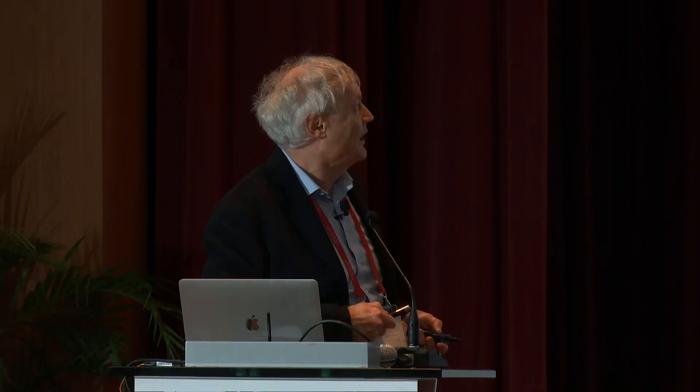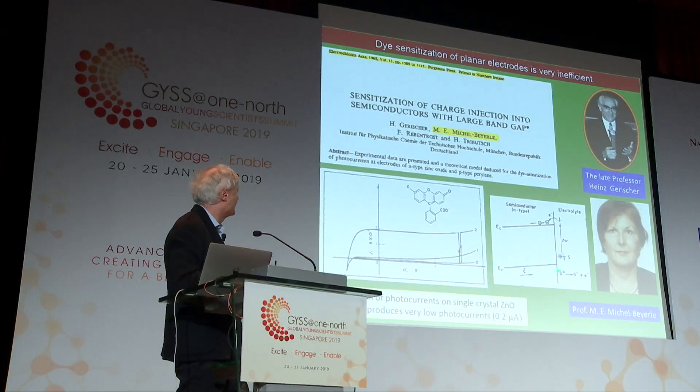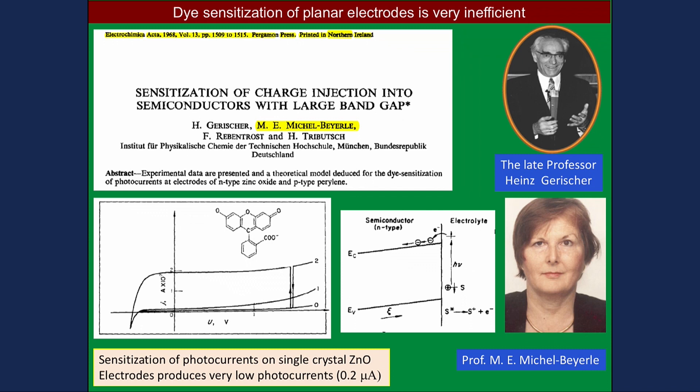Starting with the sensitization picture — that goes back to the late 1960s. People were interested in color photography, and there you have silver halide sensitization, very similar to what happens in our system. The dye injects and an electron is formed in the conduction band. But that process, if you do it on a flat surface, is extremely inefficient. You can see in this paper — the reported current is 0.2 microamps, while a full-scale solar cell should draw 20 milliamps. We're missing several orders of magnitude; these are very inefficient cells.